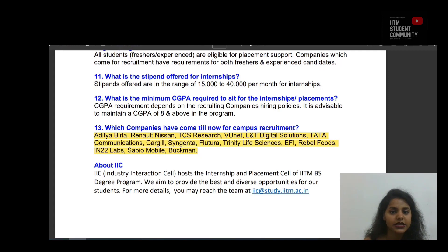Which companies have come for campus recruitment so far? Here I have highlighted the list of companies that have come for campus recruitment — you can have a look at it. IIC stands for Industry Interaction Cell, which hosts the internship and placement cell for the IITM BS degree program. We aim to provide the best and diverse opportunities for our students. For more details, you may reach the team at iic.study.iitm.ac.in.